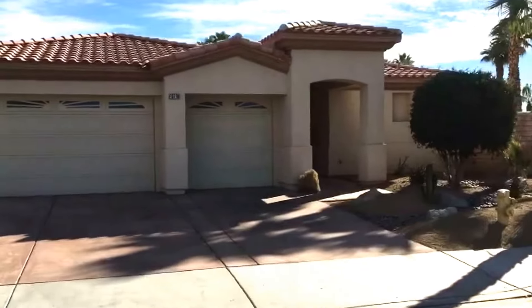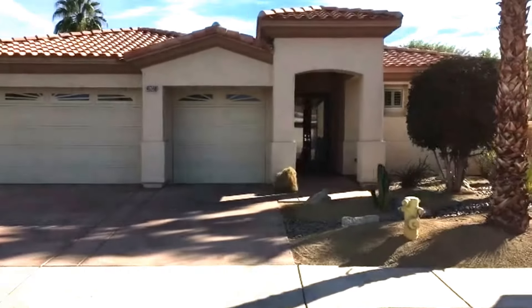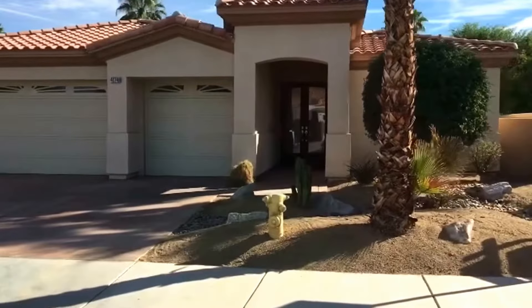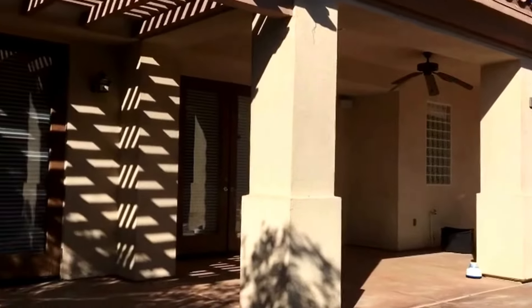The home itself is 2,873 square feet with three bedrooms plus a den and four bathrooms. Tile floors in the main living areas. The rear yard has a pool, spa, and covered patio — perfect for outdoor living.